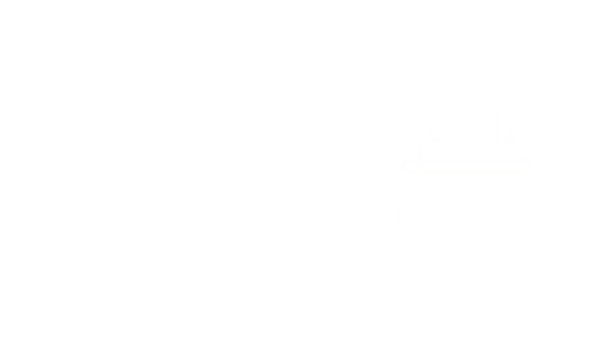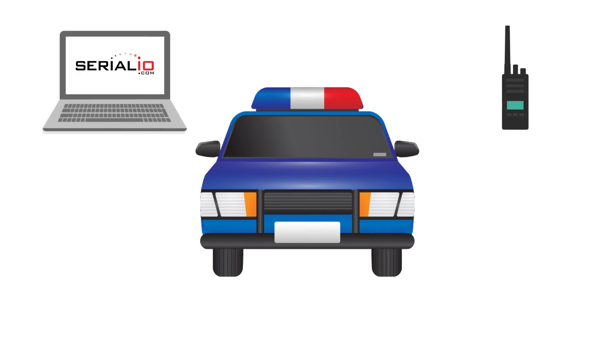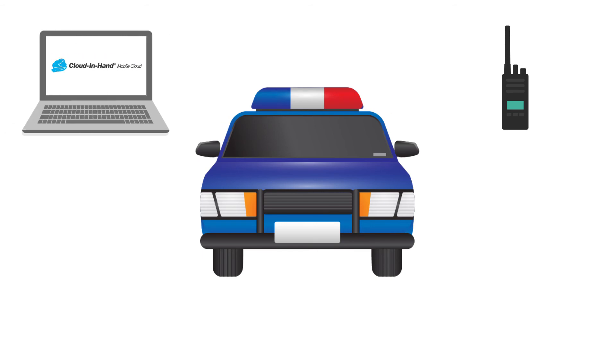Next, the support teams could conduct an audit or inspection on each car, first scanning the car ID, then all of the equipment inside the car. If a piece of equipment was in the wrong car, the app alerts the user and gives them the option to reassign or to move the equipment.